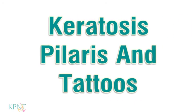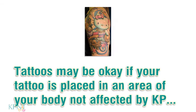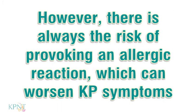Keratosis pilaris and tattoos. Carefully weigh the pros and cons of getting tattoos if you suffer from keratosis pilaris. Tattoos may be okay if your tattoo was placed in an area of your body not affected by KP. However, there is always the risk of provoking an allergic reaction, which can worsen KP symptoms.